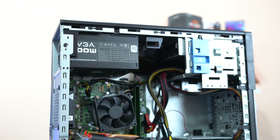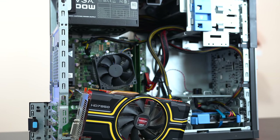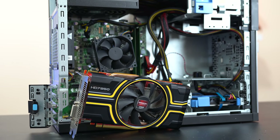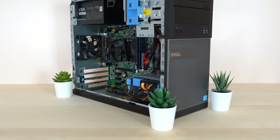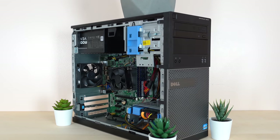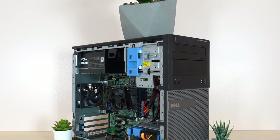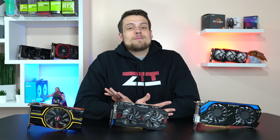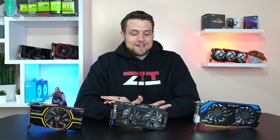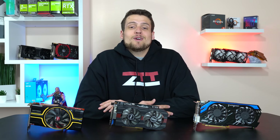And finally, before getting into the benchmarking, here we have our trusty Dell Optiplex, which is our testing rig for the day — this is a system you would actually use with one of these graphics cards. It's rocking an i5-3470 clocked at 3.6GHz, 8GB of DDR3 RAM, a 500W EVGA power supply, and the games are installed on a 1TB Seagate 7200RPM hard drive. With all that intro info out of the way, it's now time for the benchmarks.